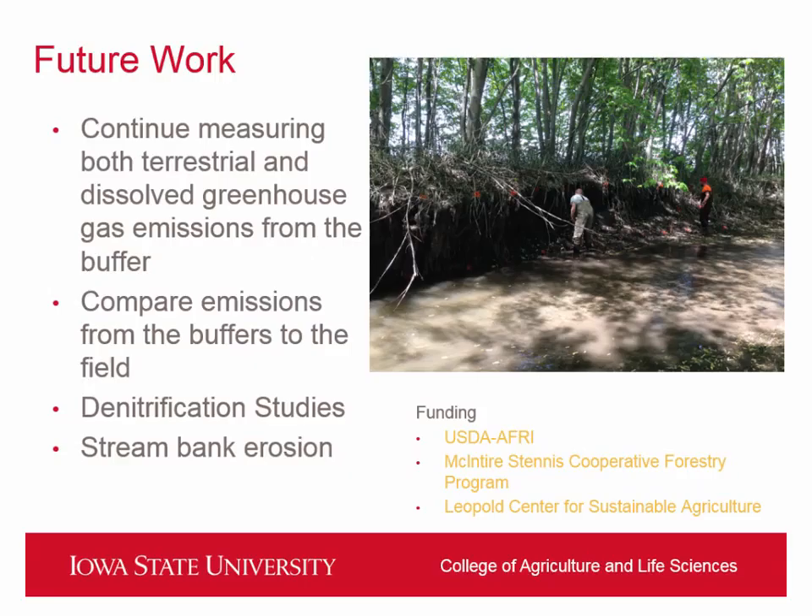Some future work we're doing: we really want to compare to the field, we're also doing the denitrification studies, and we recently put some pins in the stream bank to compare saturated versus unsaturated bank erosion. A lot like what Billy's doing down at Neal Smith, we're also going to implement that to see if by resaturating these buffers, we're possibly increasing more erosion. And with that, I can take any questions.